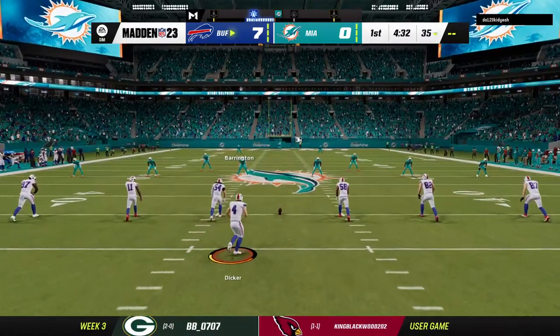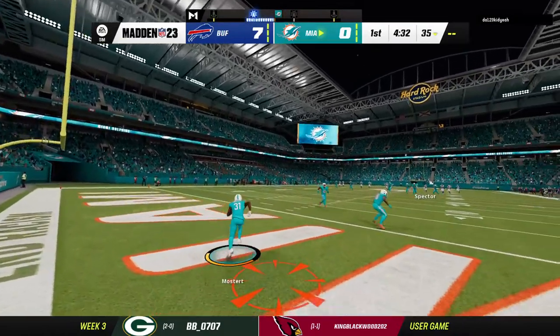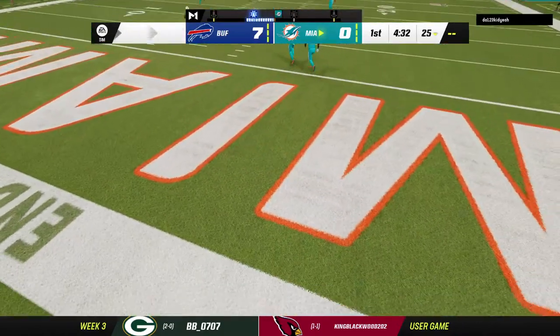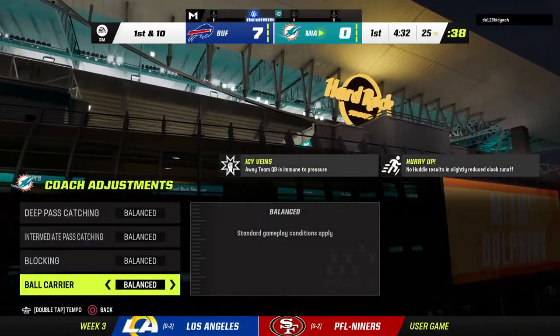Here's the Bills kickoff unit now as they will send this one away, and that one will bounce out of the back of the end zone. So we will start here at the 25.